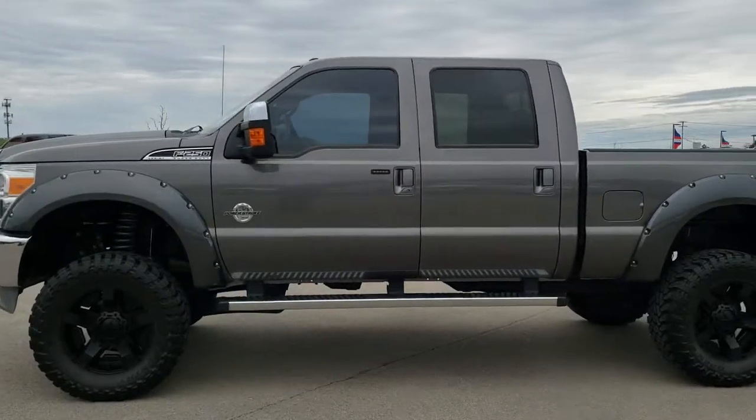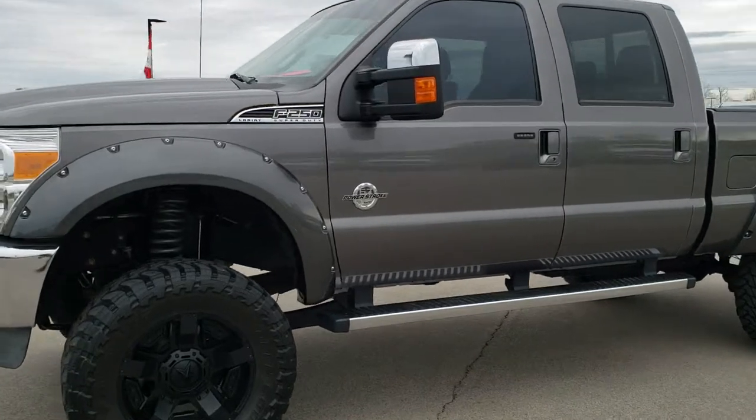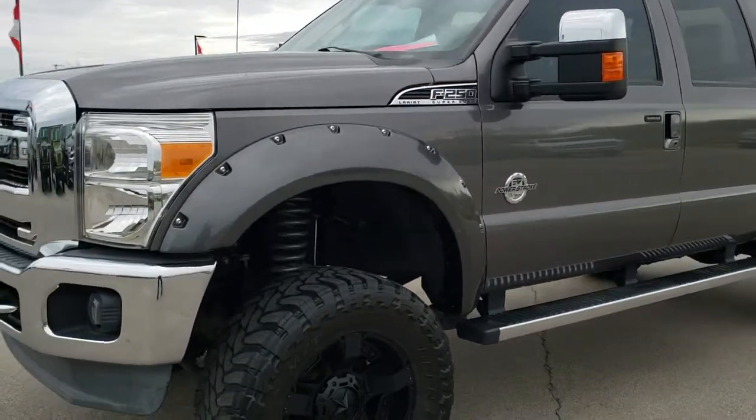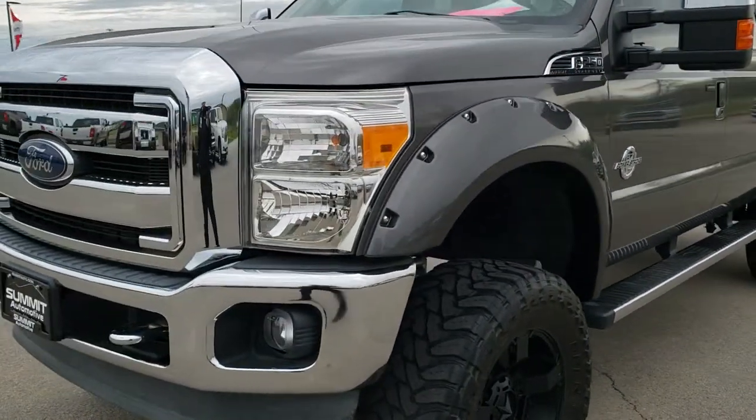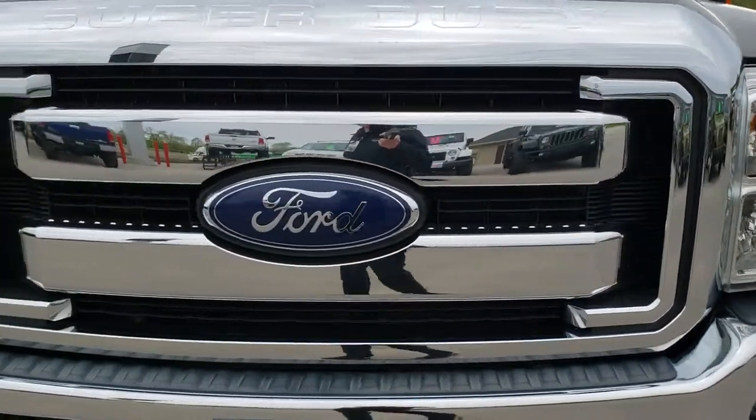This is stock number 9986. We are here at Summit Automotive in Fond du Lac, Wisconsin, your new and used heavy-duty truck headquarters. Today we are checking out this super clean 2014 Ford F250 Crew Cab Short Box Lariat.